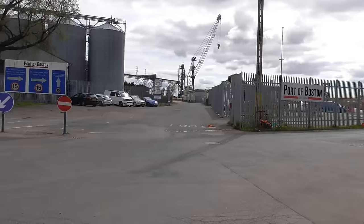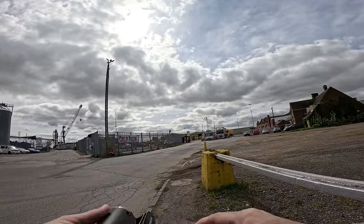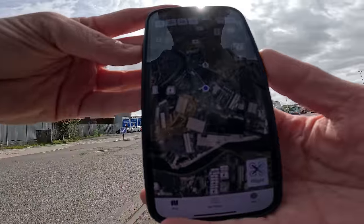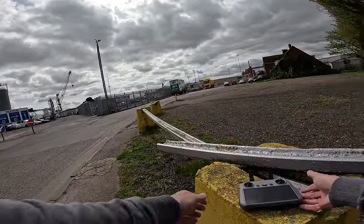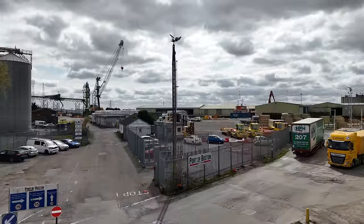So let's get David up and see what the Port of Boston looks like from above. We've checked on Drone Assist — there are no flight restrictions in the area at all. Port of Boston, let's have a look at you then. Home point updated.